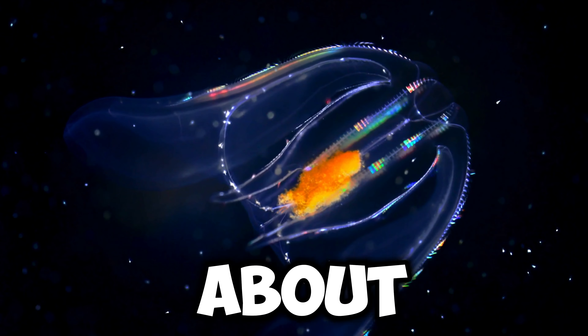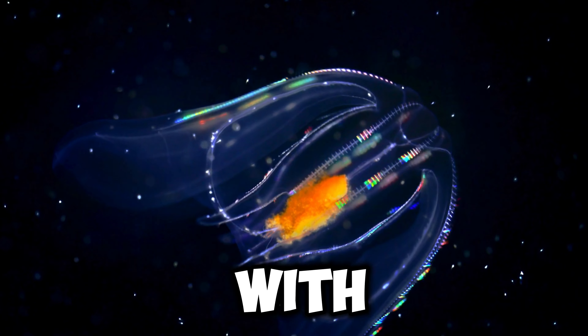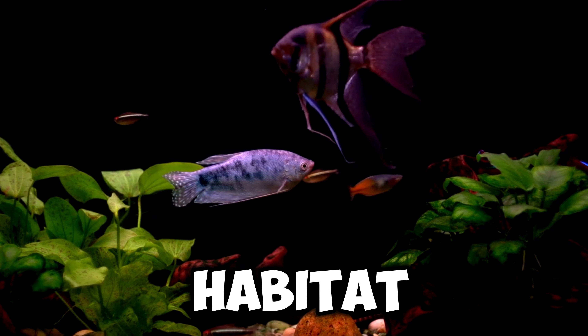Lastly, let's talk about my body. I have a long, sleek body with fins that help me steer and swim gracefully. My body is perfectly adapted to life underwater, allowing me to thrive in my aquatic habitat.